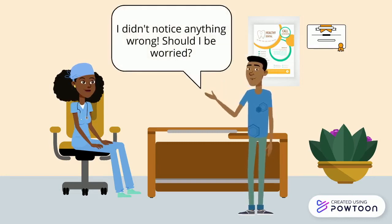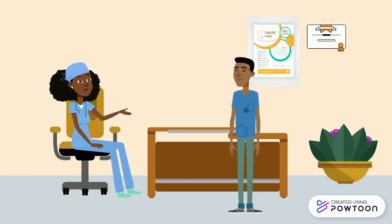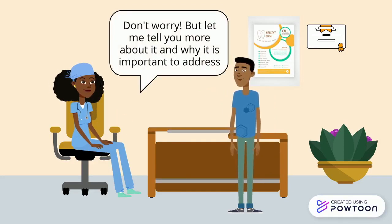He immediately asked, 'I didn't notice anything wrong. Should I be worried?' Dr. Robinson replied, saying, 'Don't worry. Gingivitis is surprisingly common and completely reversible. Let me tell you more about it and why it is important to address it.'